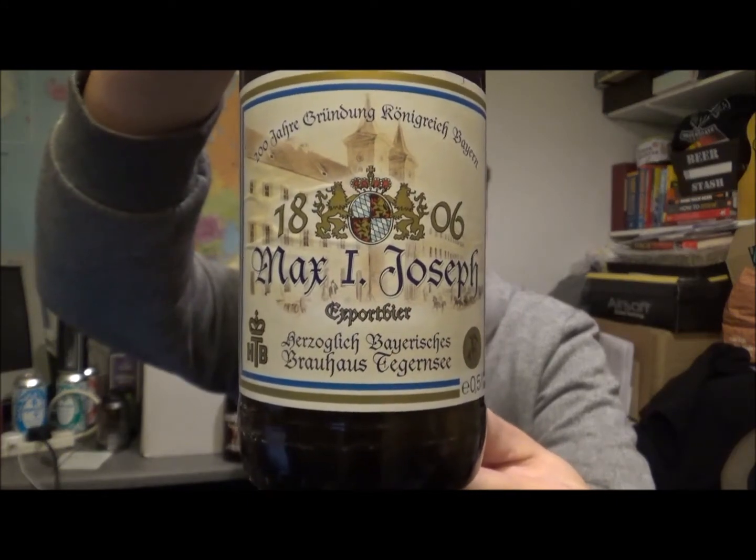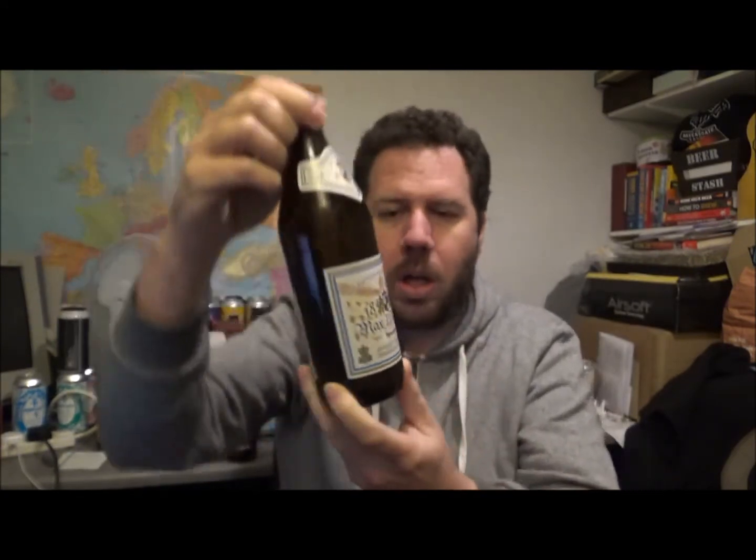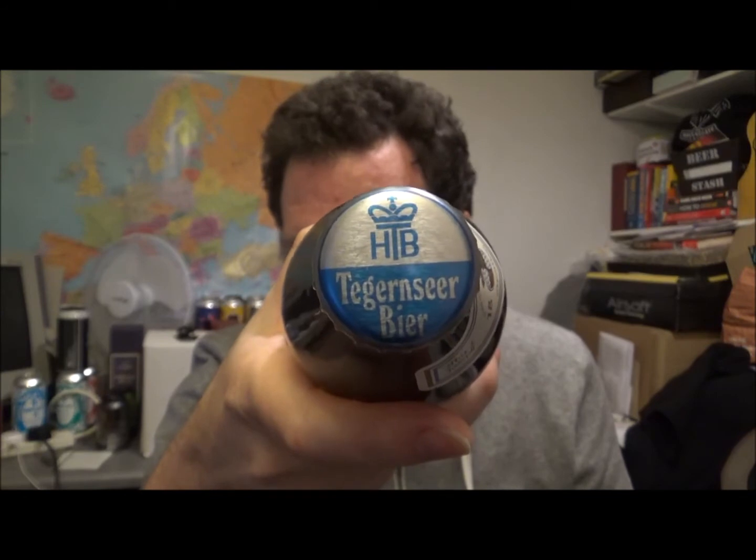As you can see it's their Max I Josef export beer — a Dortmunder style. It's coming in at 5.2% ABV. They're out of Bayern in southern Germany. There's only one on me; I've not had anything from this brewery before. They've got 9 beers listed on Untappd. I would imagine they'll all be in the traditional German style of lager.